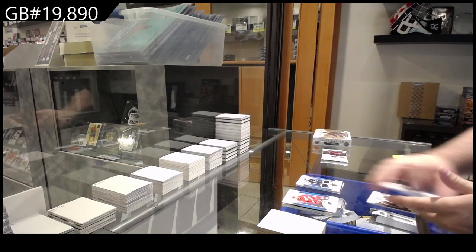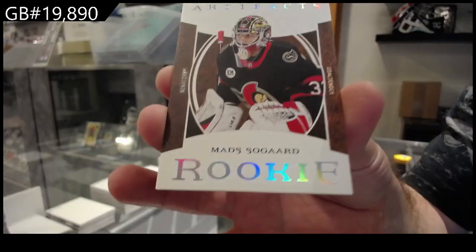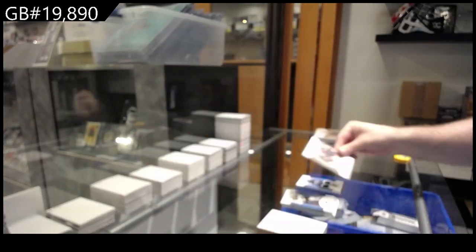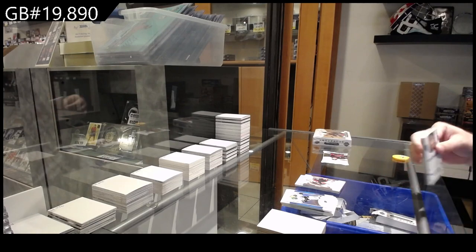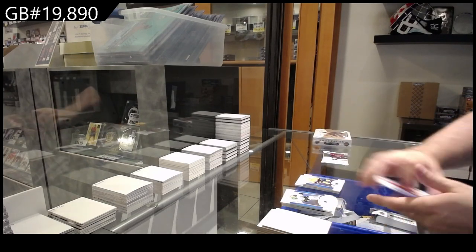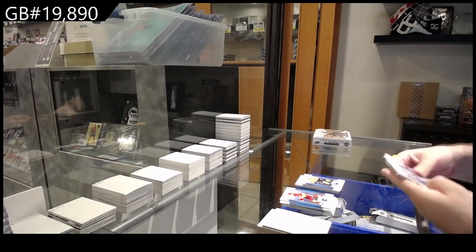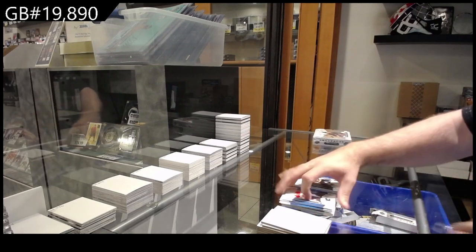We've got a wool — sorry, leather variant rookie of Solegaard for Ottawa. $2.99 for Nashville of Tolvanen. And a $5.99 for Boston of Olmark.